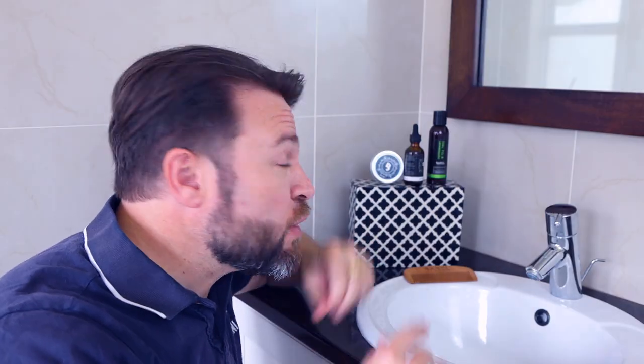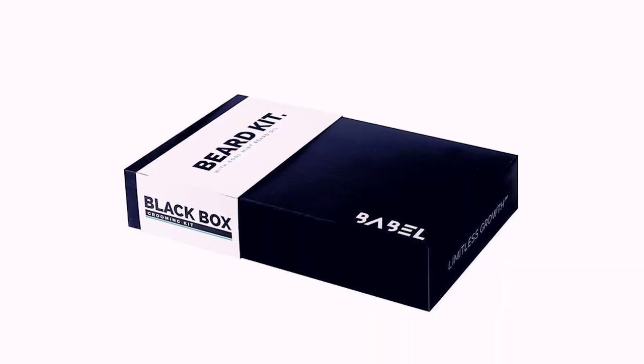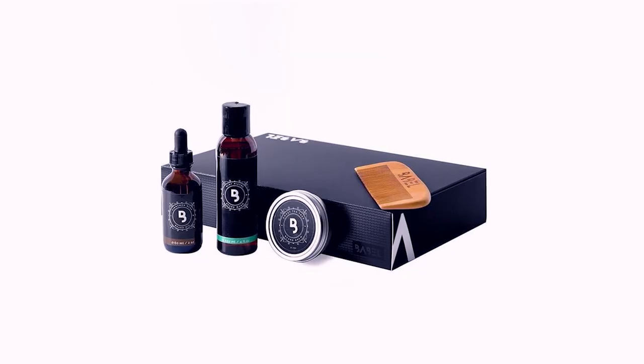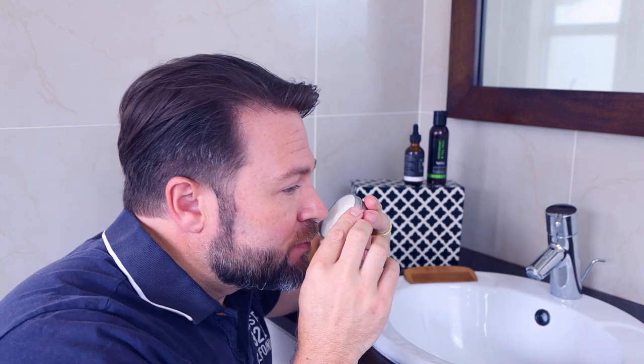With your beard oil, they're going to throw in a sweet tea tree beard balm, which is made up of a blend of pure beeswax, shea butter, and sweet almond oil. As you know, beard balms hydrate your beard. It smells so Christmassy — it's got that lovely minty, fresh fragrance that just keeps you feeling fresh throughout the day.